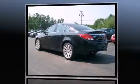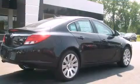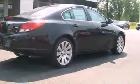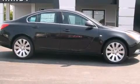A turbocharger further enhances performance while also preserving fuel economy. Top features include front fog lights, a trip computer, an automatic dimming rear-view mirror, heated seats, front dual-zone air conditioning, rear parking sensors, and power seats.